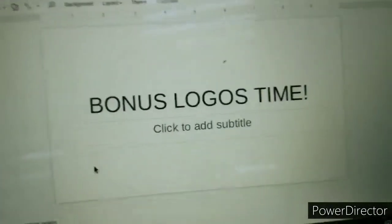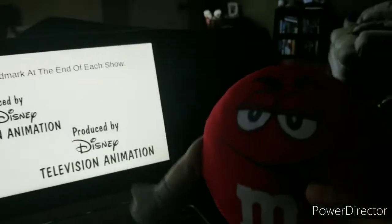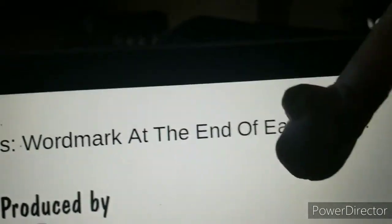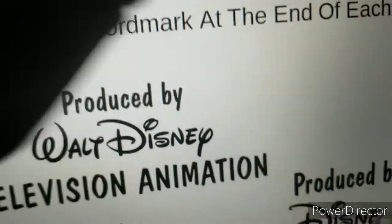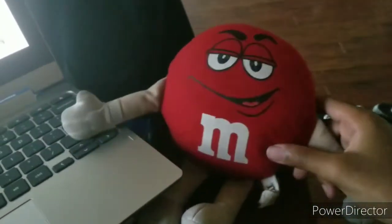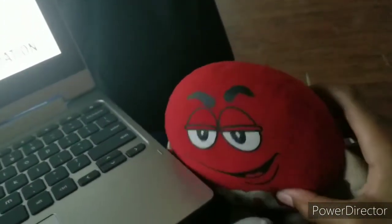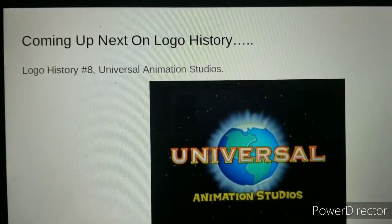Bonus logo time! As you may have noticed, this is our seventh episode. Bonus logos — one mark at the end of each show. We go through two different ones. One has the produced by Walt Disney Television Animation. One has the produced by Disney Television Animation. Thank you for watching this seventh special.